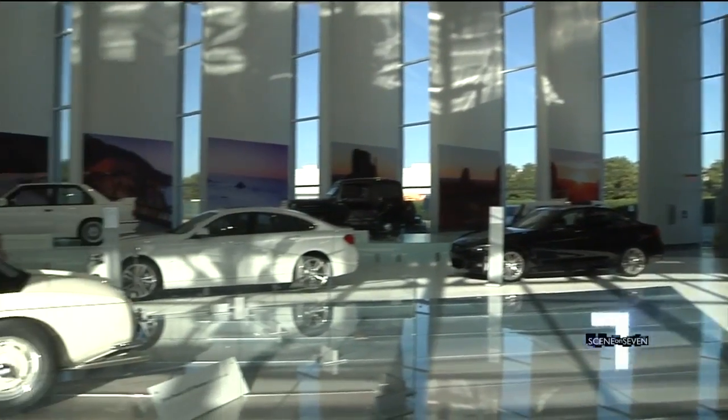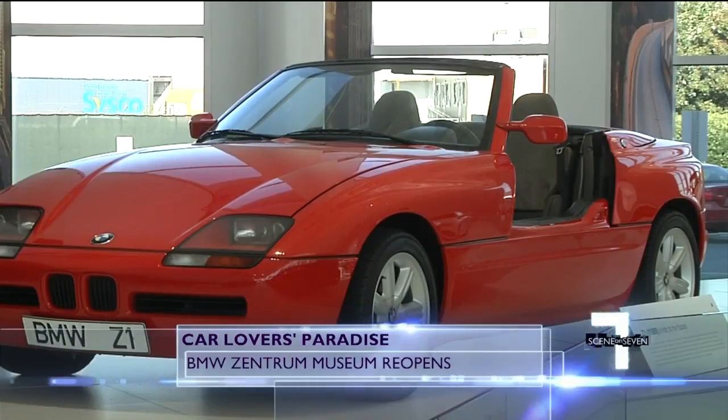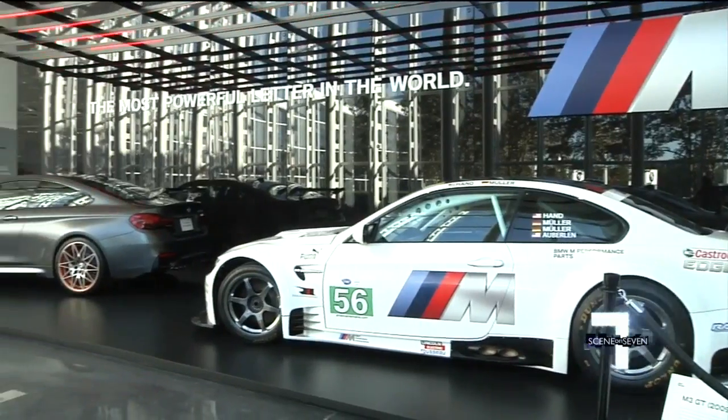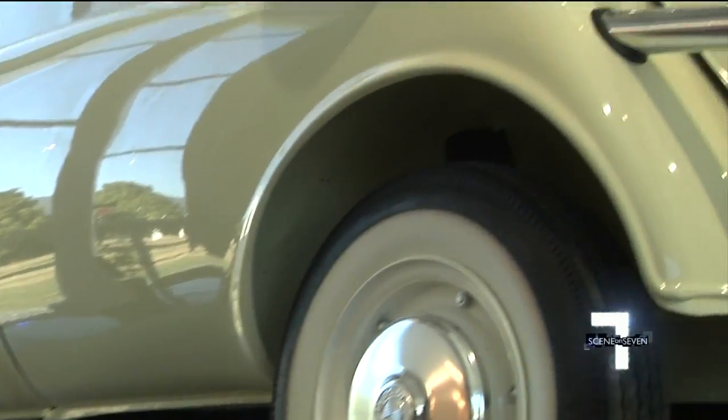Inside the newly reopened Zentrum Museum, the history of BMW is on display through the gorgeous cars they've produced for decades. When the plant was first built in the 1993-94 time frame, the Zentrum really wasn't part of the plan, but BMW felt like they needed to have something that would show their associates and the upstate community who BMW is.